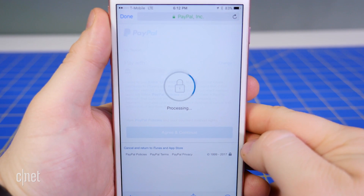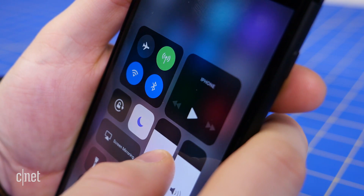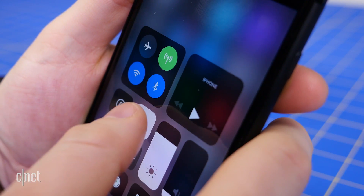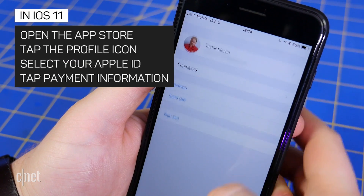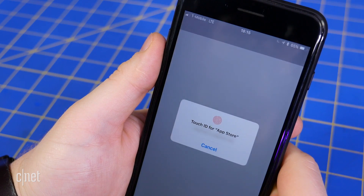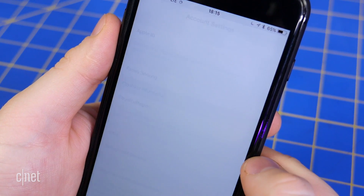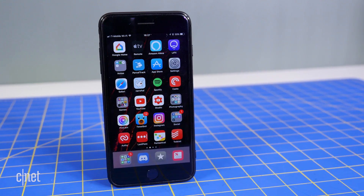Finally, tap Agree and continue to finish the setup. If you've updated your iOS devices to the iOS 11 public beta, the location of this payment method will have moved. Open the App Store, tap on the user profile picture in the upper right corner, and then tap on your Apple ID username. Select Payment Information and then tap PayPal and follow the same instructions as before to complete the setup.